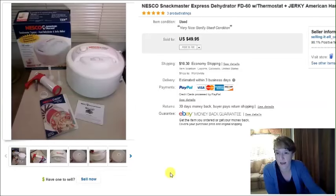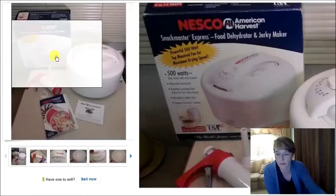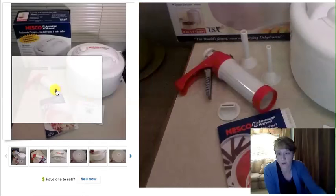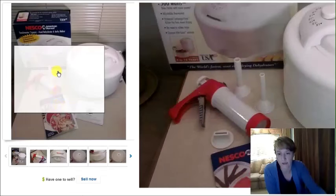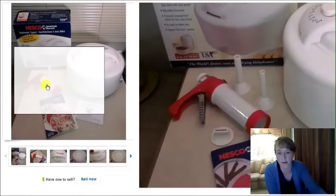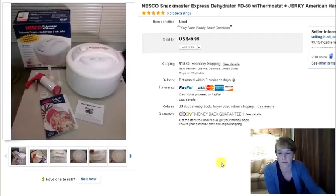This one is a Nesco dehydrator — in the box, nice and clean, didn't look like it had been used much at all. It also had a jerky maker set that was something extra included in the box. It sold very quickly for $50 and I paid $5 for it.